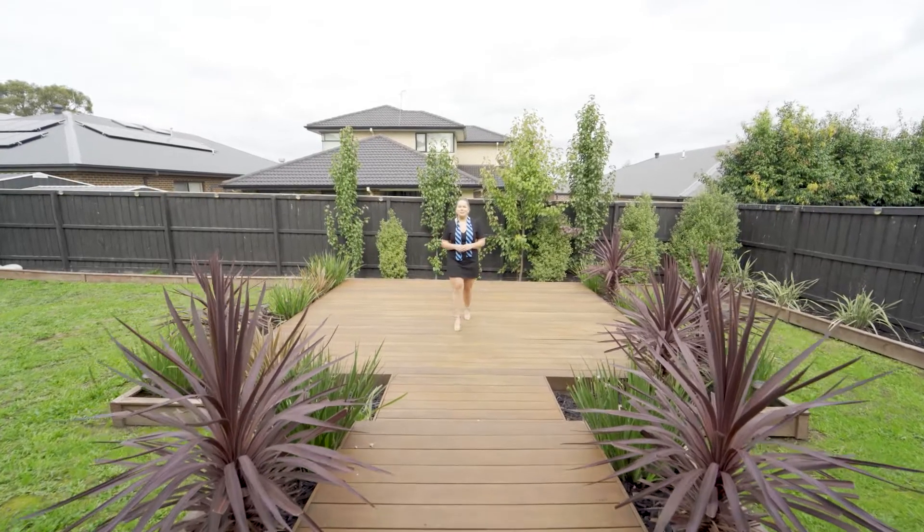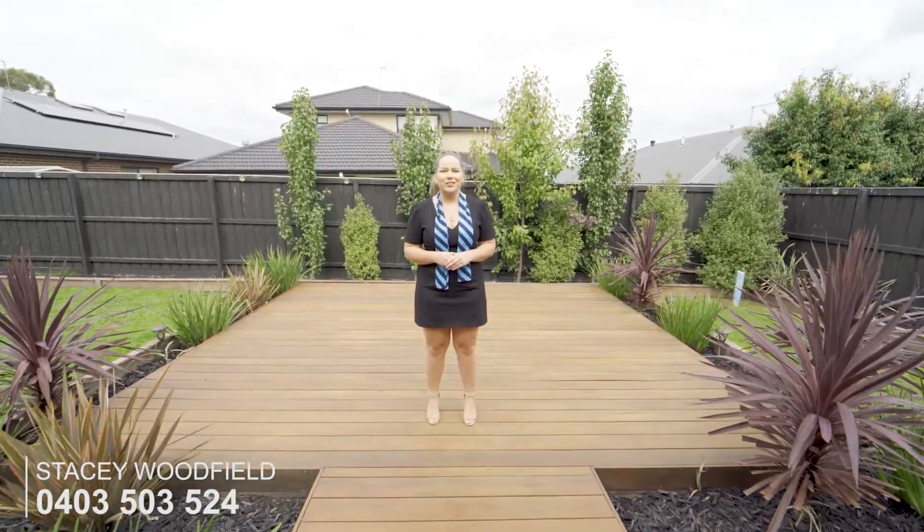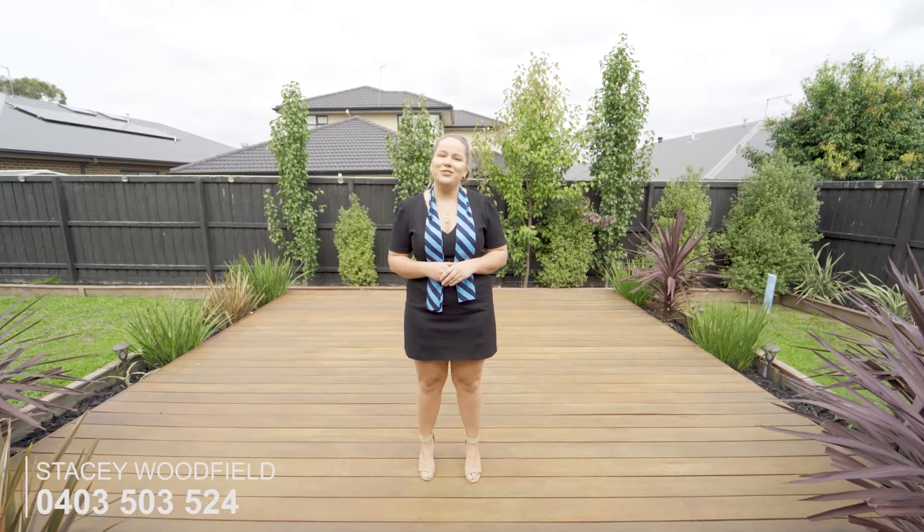Located in the amazing Timbertop Estate, this property won't last long. For further details, please give me a call on 0403 503 524. Thank you.